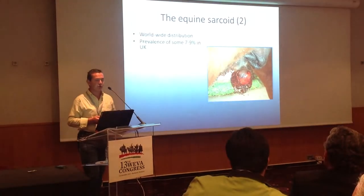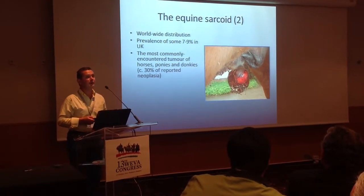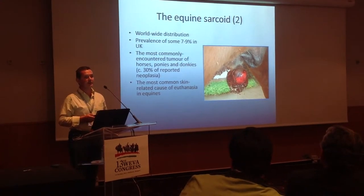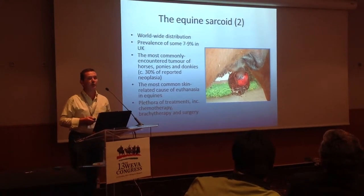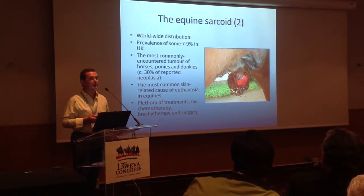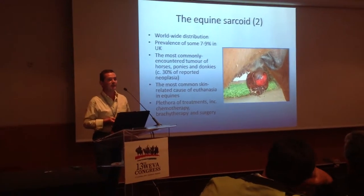Sarcoids have a worldwide distribution. In the UK they're really quite common — we have a prevalence of around 7% to 9%, and they are the most commonly encountered tumour in equids, making up about 30% of reported neoplasia. They are unfortunately the most common skin-related cause of euthanasia in equids. There's a plethora of treatments, including various types of chemotherapy, various types of surgery, and radiation therapy such as brachytherapy. With any condition where there's a plethora of treatments, that suggests no single treatment is universally successful.